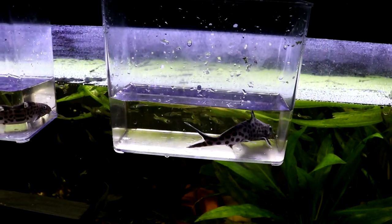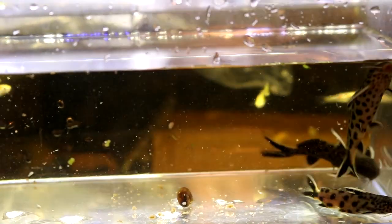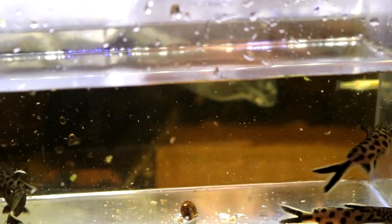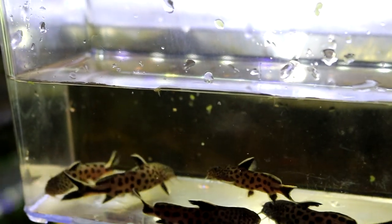Alright guys, we've got the petricolas in here. Looks like I need to bring the light over a little better before we can see them. Got three right here, and we got five here — eight altogether this time.